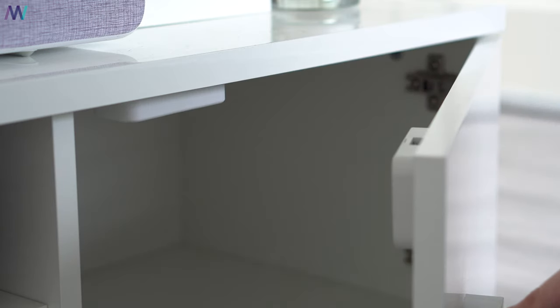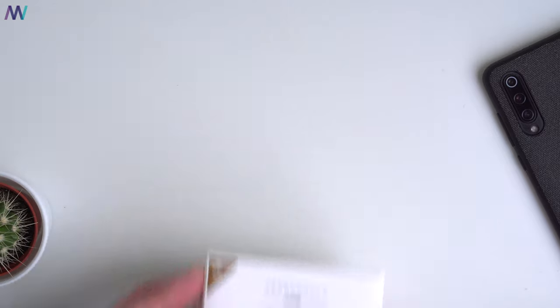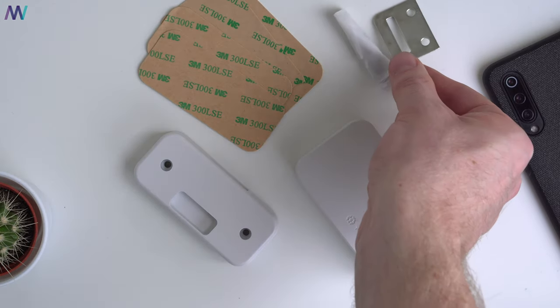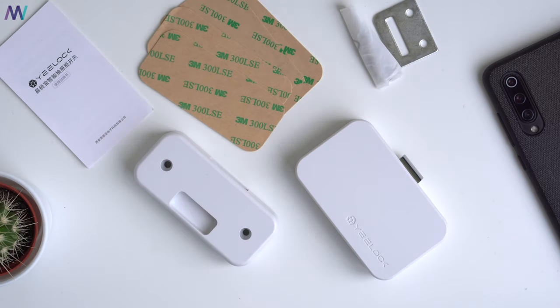The box itself is fully covered in Chinese. Inside you'll find the lock, four super-adhesive stickers, a metal mount, and some screws in case you want to mount it permanently. There's also a user manual in Chinese and a sticker with a QR code that you'll need now and possibly in the future, so don't throw it away.